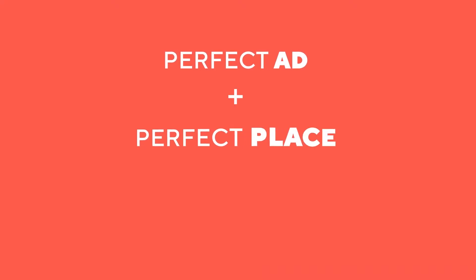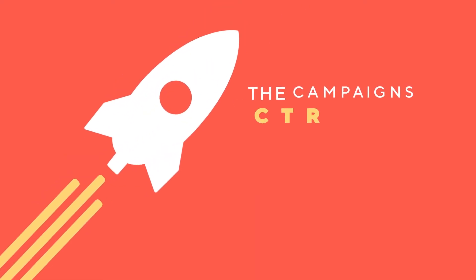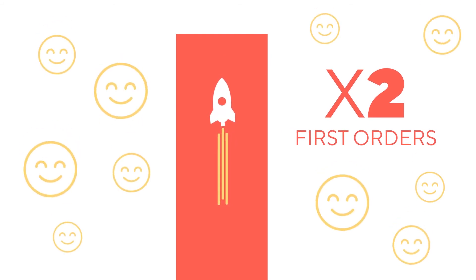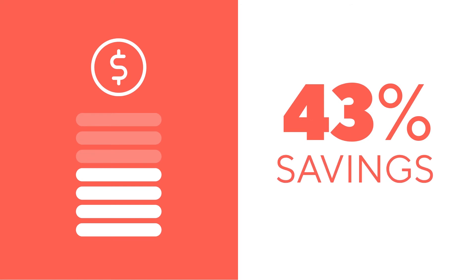And so we did. We discovered the perfect combination of creative ads with the top places and the perfect timing. The result? The campaign CTR just skyrocketed. It generated twice as many first orders from the app compared to previous months, meaning more new happy customers per day.